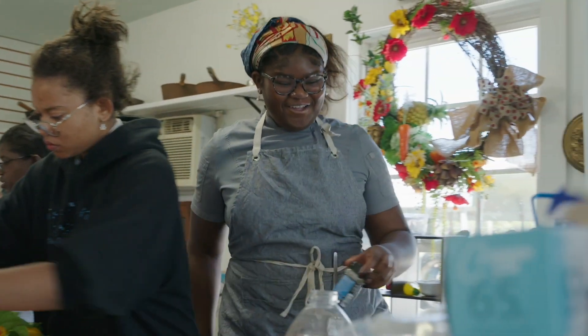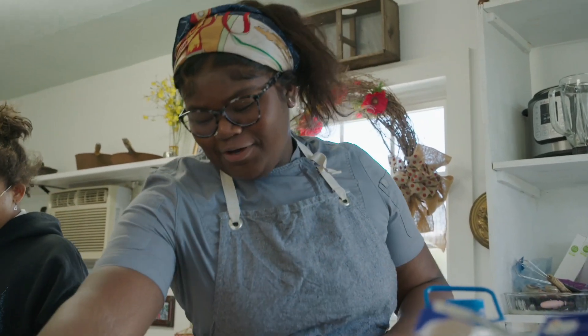We came out here to the farm in 2015 and we were walking in the fields and I just fell in love with it. So to me this is like a full circle moment, being able to collaborate with Ms. Liz on my profession.